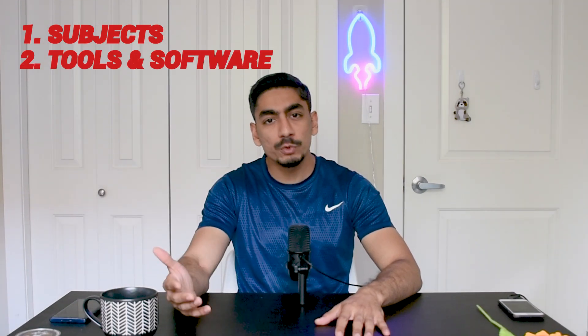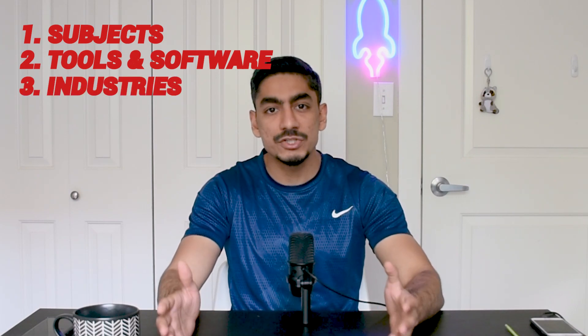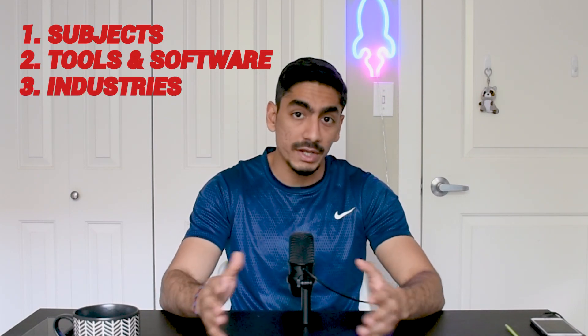I want to break this video down into three parts. Firstly, the subjects that mechanical engineers are required to study. Secondly, the tools and the software they use for their daily work. And finally, the practical applications and industries that mechanical engineers work in. So without further ado, let's get started.